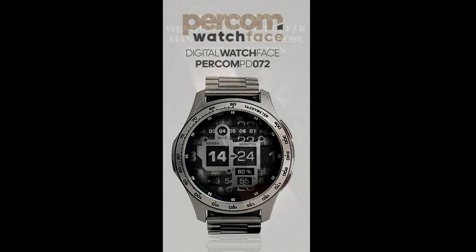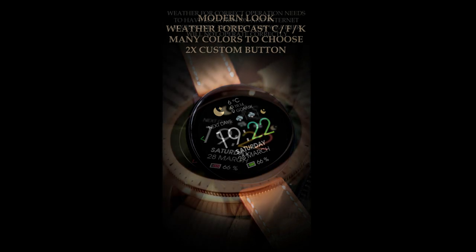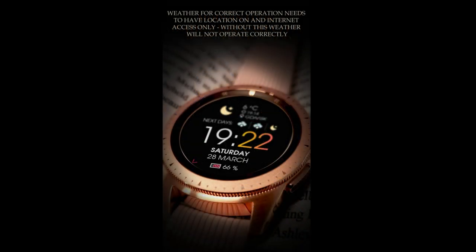The two designs I have for you today revolve around the weather for one of them, and the other watch face almost has a sci-fi or industrial look to it, so I thought I would shake things up with some pretty diverse styles this time. Once again I'm going to be randomly selecting 30 winners from those that comment below, and you'll have your choice of either one of these designs, so make sure you leave a comment for a chance to win.